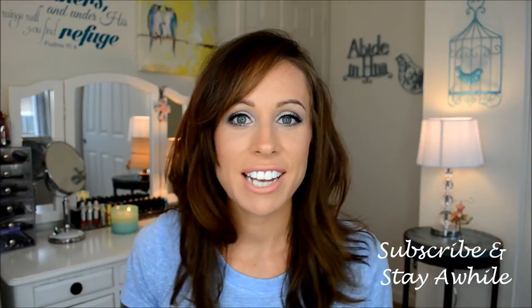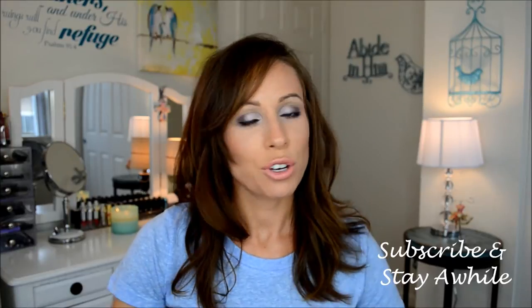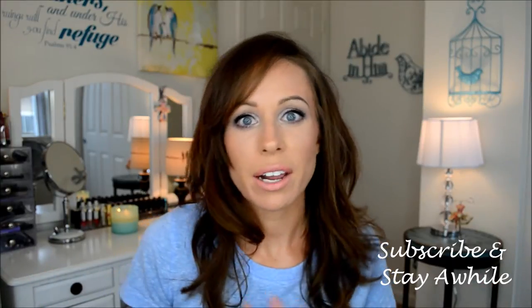Hey everyone, welcome back. So today I have a different type of video for you. I've mentioned it in some different Friday loves and monthly favorites here and there, but I am a wine drinker and I love my wine. So I thought, why not share my favorites with you? A lot of these are things you can get at mass market, in your local liquor store, or online. So I have five wines here that I go to — they are my go-to wines. I always have them in stock downstairs. So let's just jump right on into it.